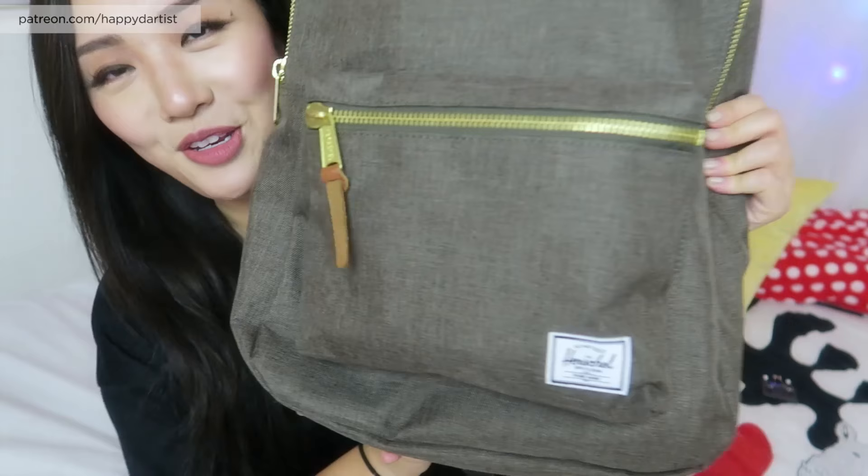Oh, I almost forgot - because I've been using this gift every day since I got it! My boyfriend also got me a new backpack from my favorite brand Herschel, in a nice neutral earthy grayish color that goes with any outfit. I am a backpack person - I stopped using purses after college because I could never fit enough things and they're awkward to carry on one shoulder. I love nice fabric backpacks: they're comfortable, hold more stuff, and are great for traveling. This one is amazing.